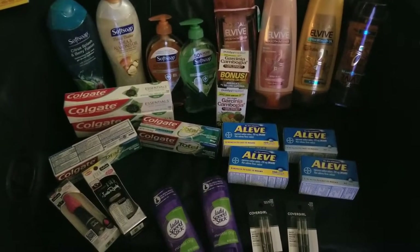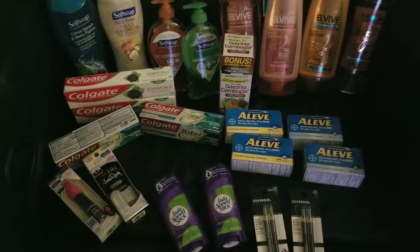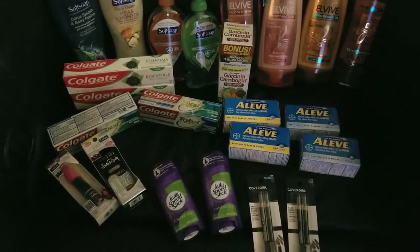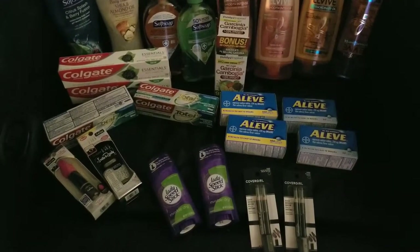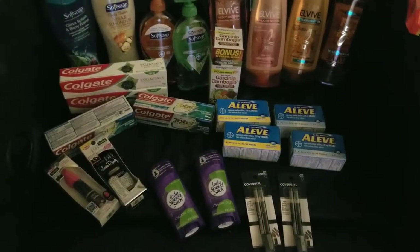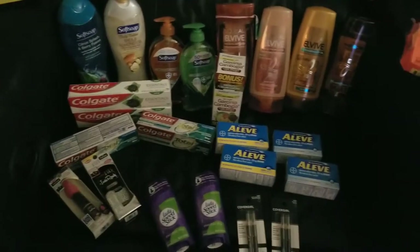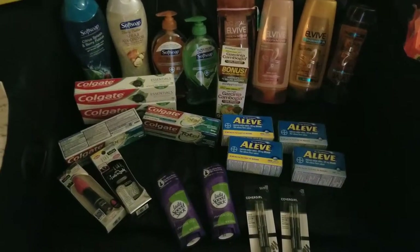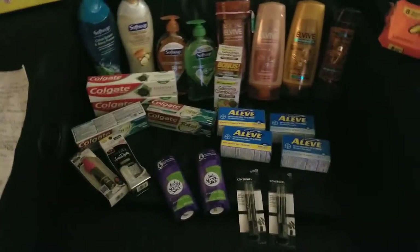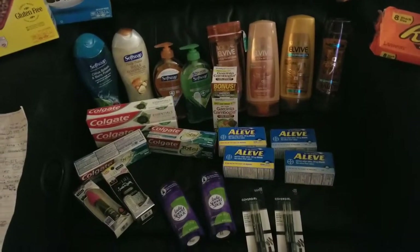If you go on to CVS.com and you don't have an Extra Care card, just go on to CVS.com, go to register, get a new account, ask that they send you a card, get a number, sign up, and you're able to start clipping coupons to your account that same day. Just go sign up on CVS.com and hit Extra Care, then sign up.